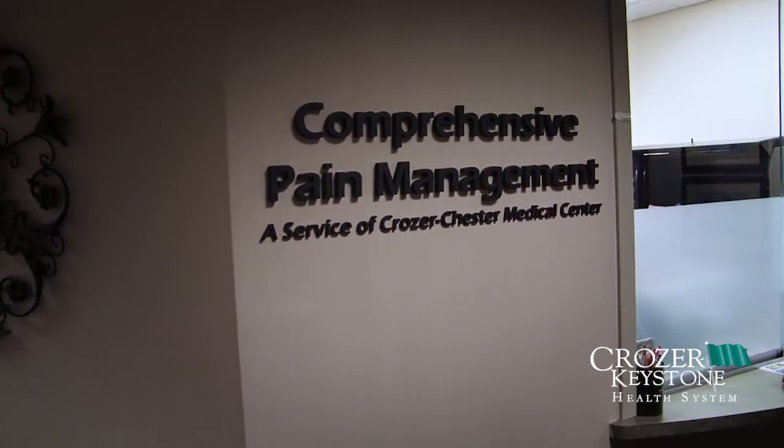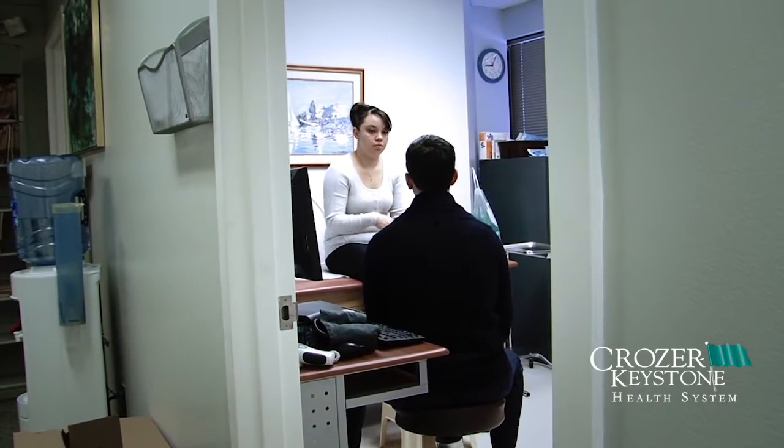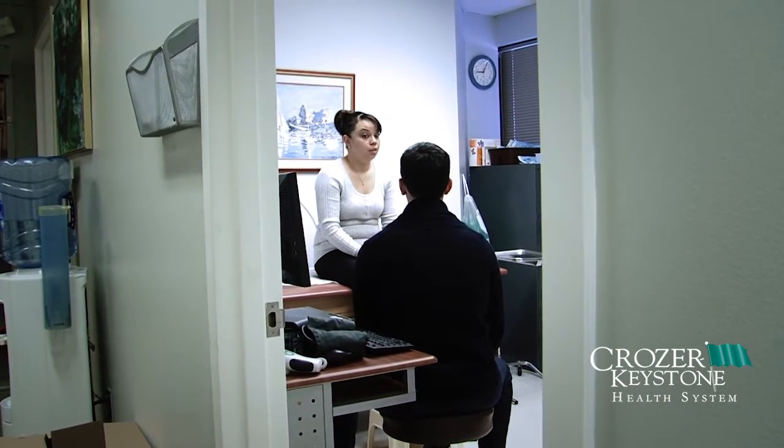We do have some higher level procedures that we do for patients that are more complicated, like spinal cord stimulation and lumbar discography. Patients may have had back surgery in the past that was successful for a period of time and then the pain came back. We may have done epidural steroid injections and used medications to try to facilitate healing, but the patients still are experiencing burning, shooting, stabbing pains down their arms or legs from a nerve root compression or nerve injury.